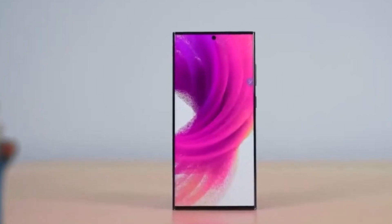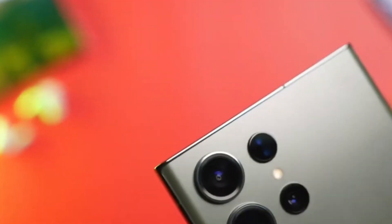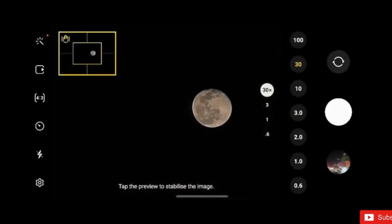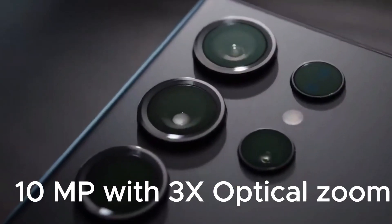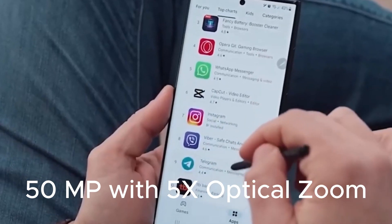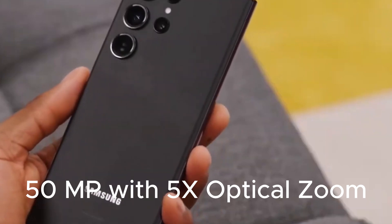The rear of the phone boasts a quad-camera setup with a standout 200-megapixel primary camera, a 12-megapixel ultrawide camera, a 10-megapixel telephoto camera offering 3x optical zoom, and a 50-megapixel periscope camera with 5x optical zoom.